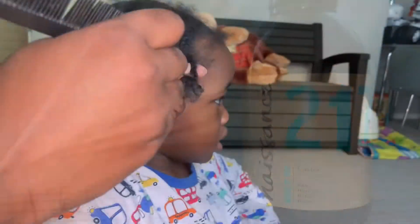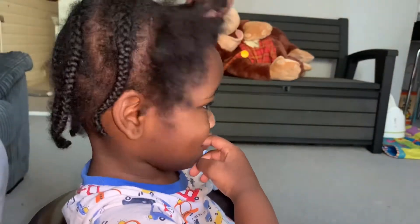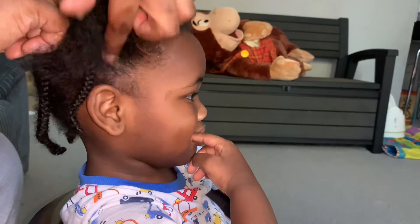So here's me just retouching Levi's hair. I do this once a week in between wash days of course. His hair is 4B and it gets very messy very quickly, so I feel like it would be nice to redo his cornrows once a week.